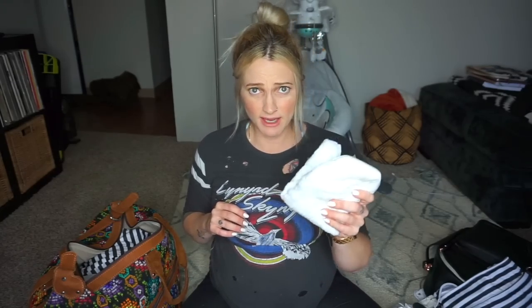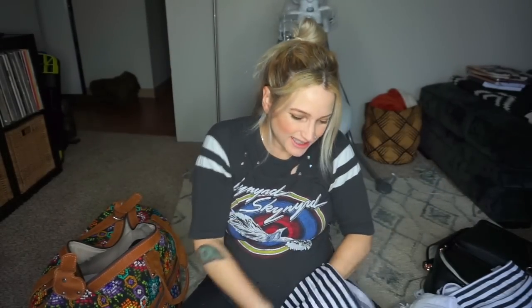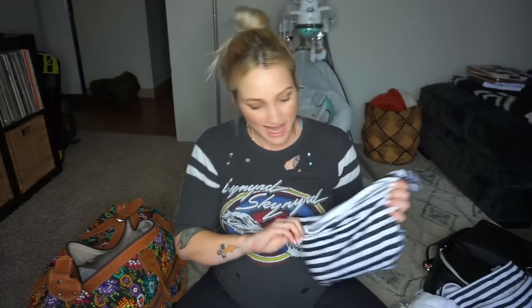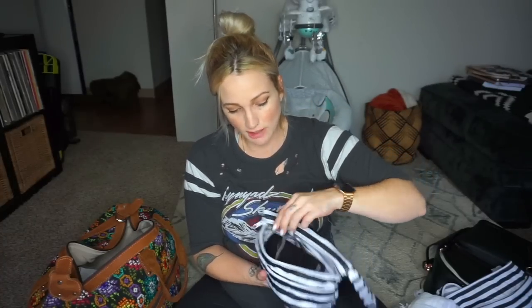This is my snack bag — I'll go through all the snacks after. This is my technology bag: a portable charger, the camera I'm filming on right now with its charger, and my phone charger. That way everything is in one place so if my doula or a friend visits, I can easily tell them where things are.